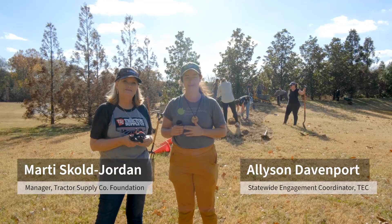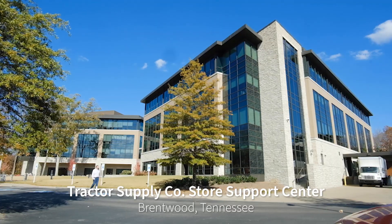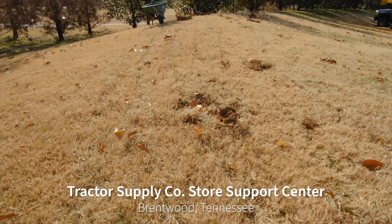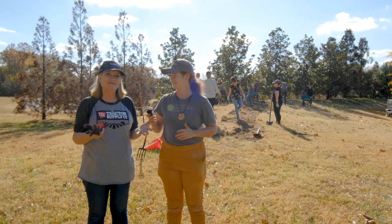I'm Allison Davenport with the Tennessee Environmental Council and we are out here with Tractor Supply at the Store Support Center installing a 1,000 square foot pollinator habitat. We're really excited about it.